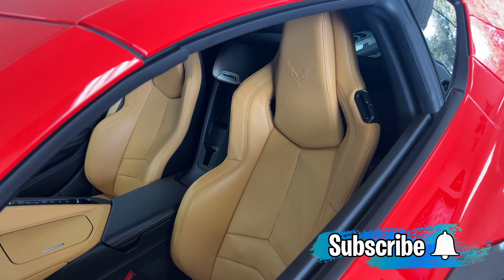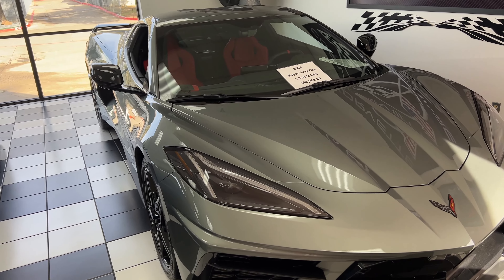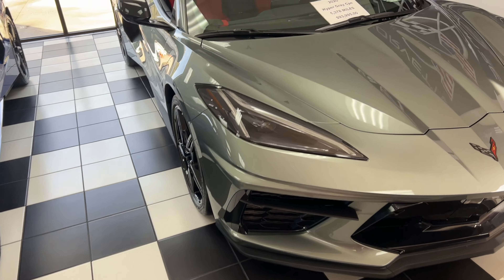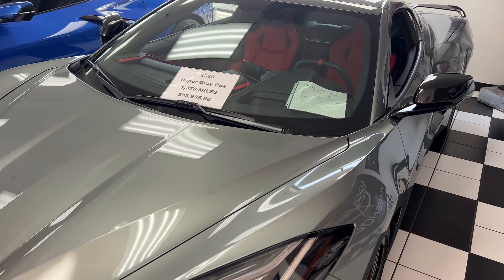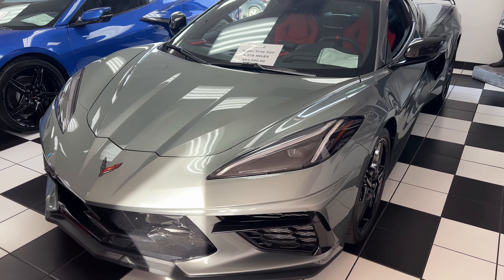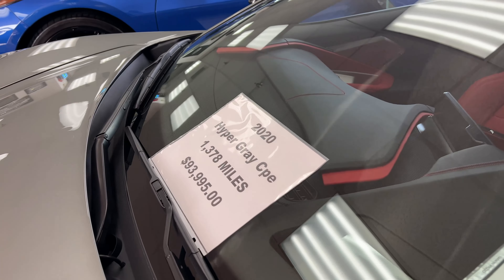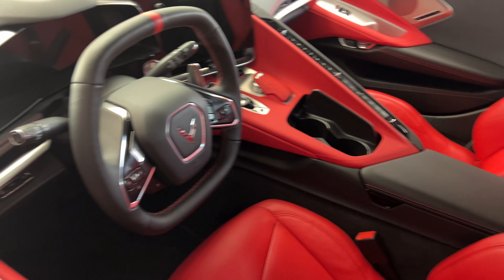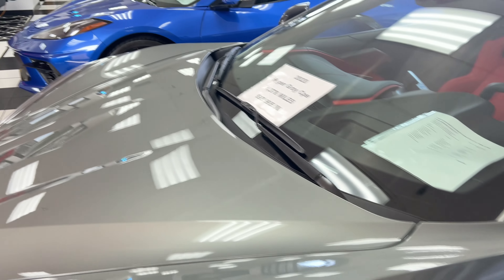It's got the GT1 seats in here. Running over here — there's a 2020 Hypersonic Gray with the black wheels. Very good-looking color, so much similar to the Shark Gray. This is a 2LT Z51. Very nice. 1,378 miles, $93,995. Adrenaline red and black on the interior here, and let's see — black on the brake calipers.